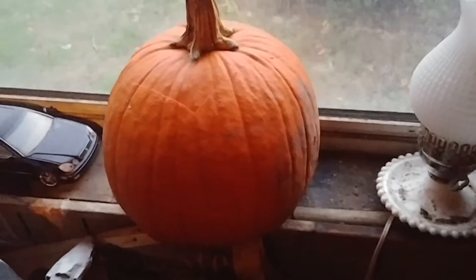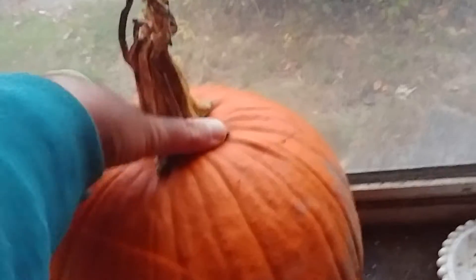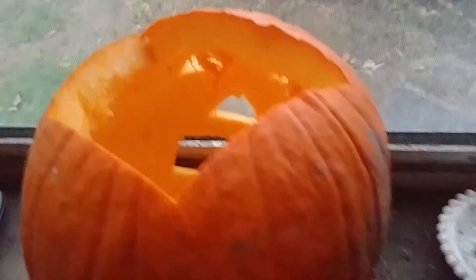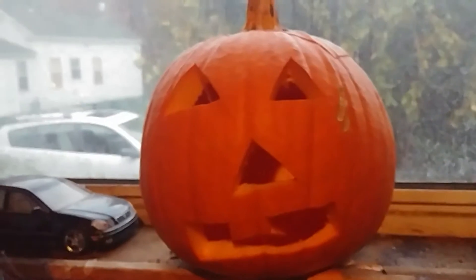Now let's take a look at my Jack-O-Lantern. There's the top of it that I carved off into a square — I did that last Halloween. And there's the face I carved on this Jack-O-Lantern. It only has one tooth on there.